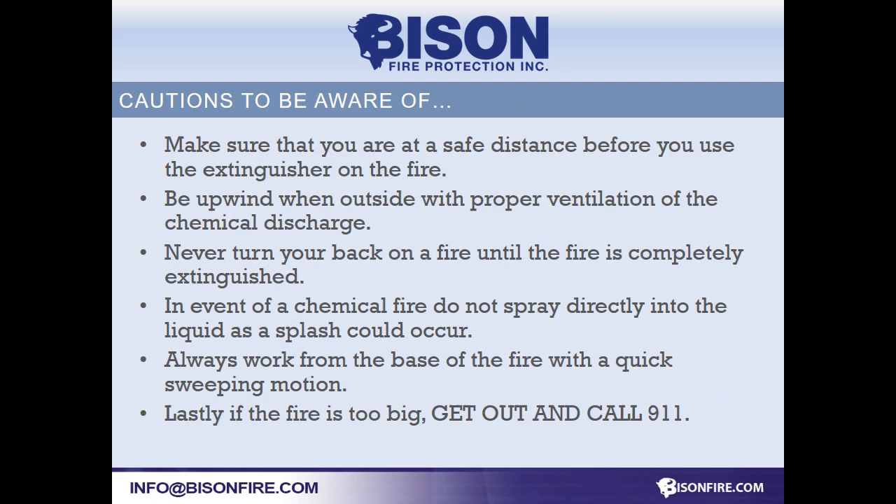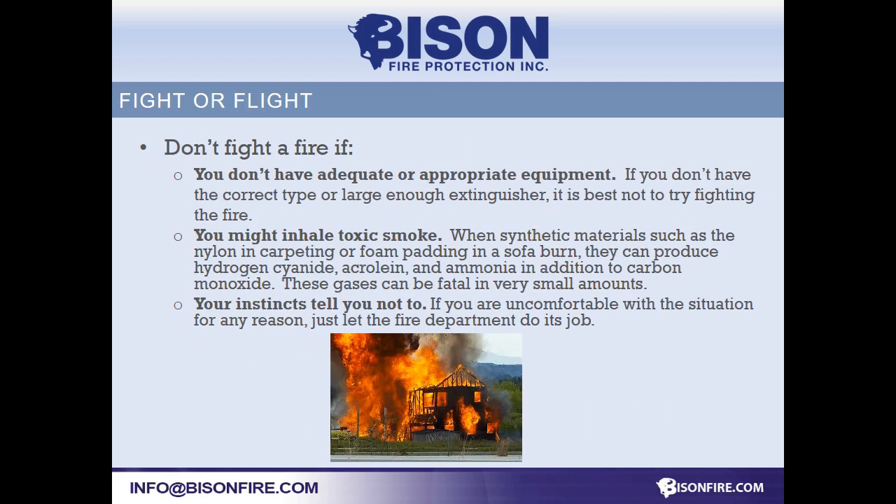Keep 911 at the front of your mind. The longer you wait to call, the longer the firefighters take to respond. Time is against you in a fire. Never try to fight a fire if you don't know what to do. Smoke is by far the most dangerous thing you'll face. It's extremely toxic and will take you down before the heat ever becomes an issue.